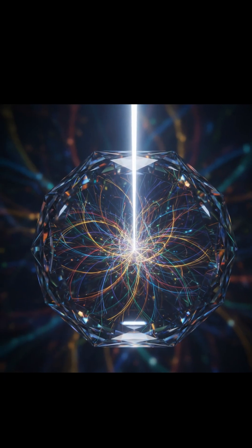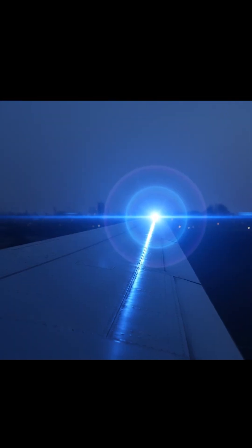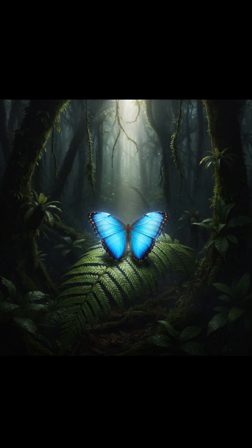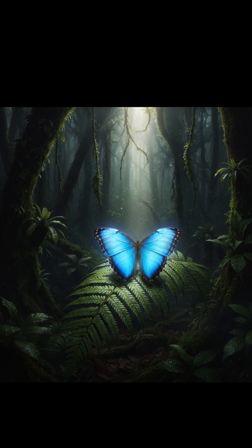They bend and scatter the light waves, cancelling out all the other colors and reflecting only that brilliant, pure blue back to our eyes. So it's not a color — it's a trick of the light. You're not looking at a painting. You're looking at a masterpiece of natural physics.